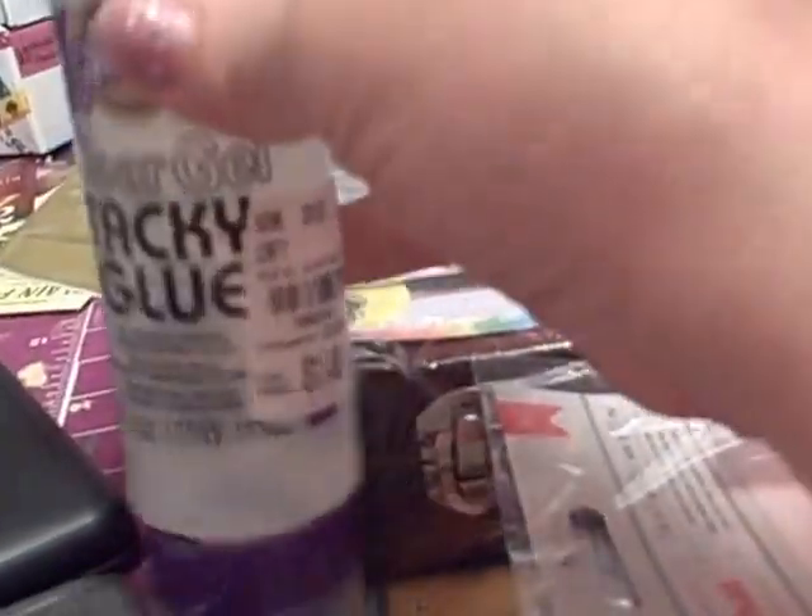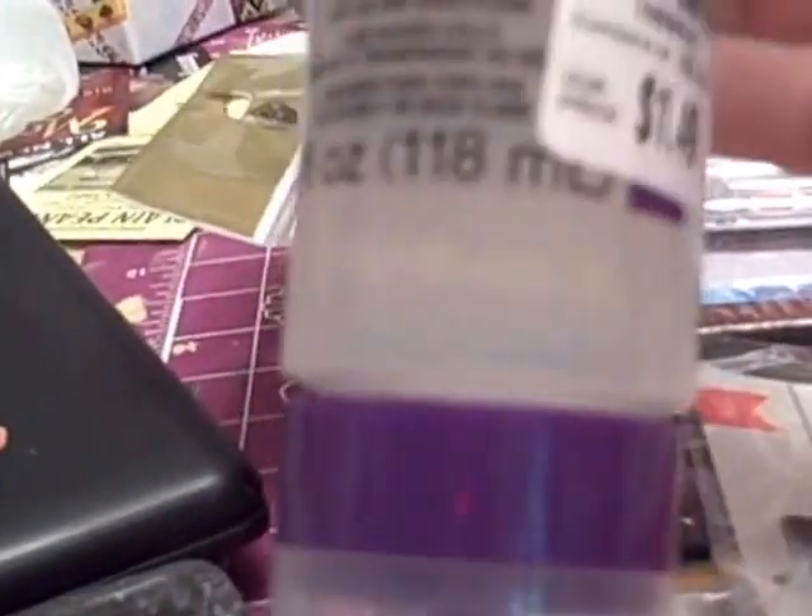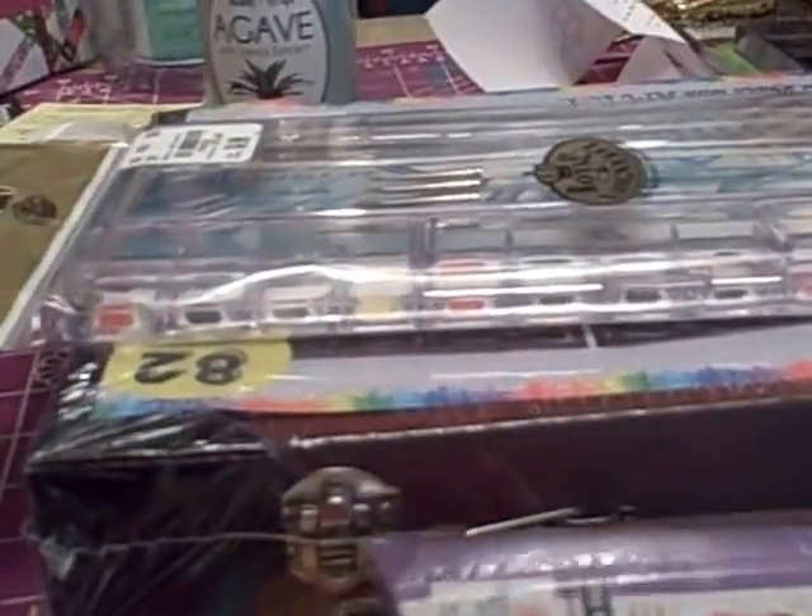First I got this tacky glue — someone had shown how you can just set it in there. It's a dollar forty-nine, regularly two ninety-nine, so a great deal. I also got some double-sided red tape — I got a thin one and a wide one. Never used that before.